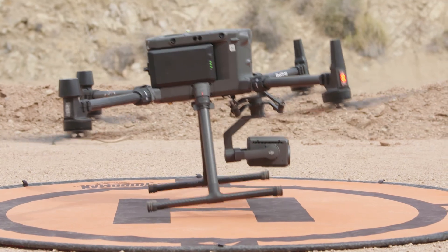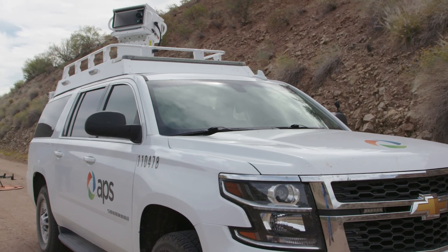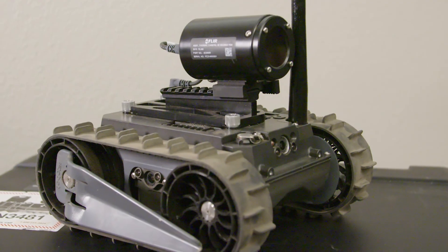Some of the ways that we find anomalies and hotspots is through the technology that we evaluate. We have drones, we have an overhead reliability vehicle, we have a robot tank.